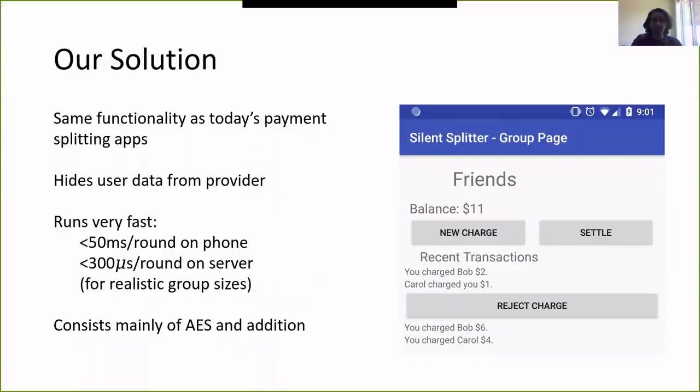Our solution is an Android app with the same functionality as today's payment splitting apps, but it hides all user transaction data from the service provider and runs very fast. It's a round-based system where each round takes less than 50 milliseconds of computation on a Pixel phone and less than 300 microseconds on the server — roughly a MacBook — for realistic group sizes. The performance is so good because it mainly involves evaluating AES a few times and doing addition, with no computationally intensive crypto.